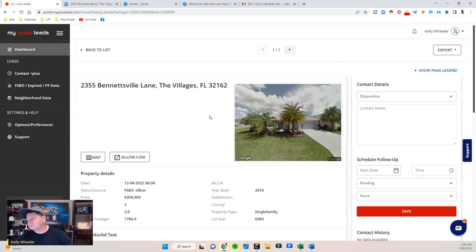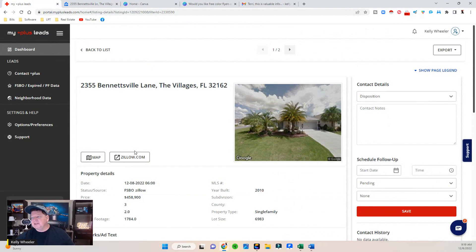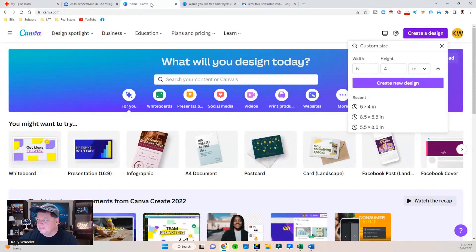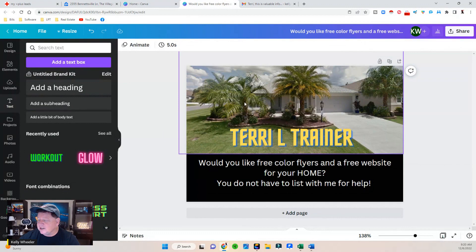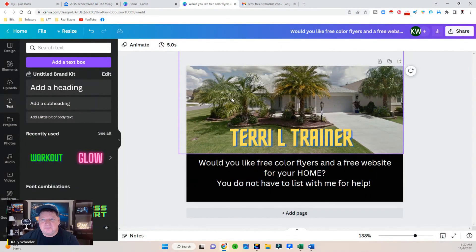I click the very first lead — it's a $458,000 for-sale-by-owner home and I've got all their contact info. I go to Zillow and right-click to save or copy the image. Then I go to Canva, hit create design, choose custom, and set it to six inches wide by four inches high. I drop the picture of that home, grab a text style I like, change the color, drop their name on the picture, and at the bottom I simply state: 'Would you like free color flyers and a free website for your home?'